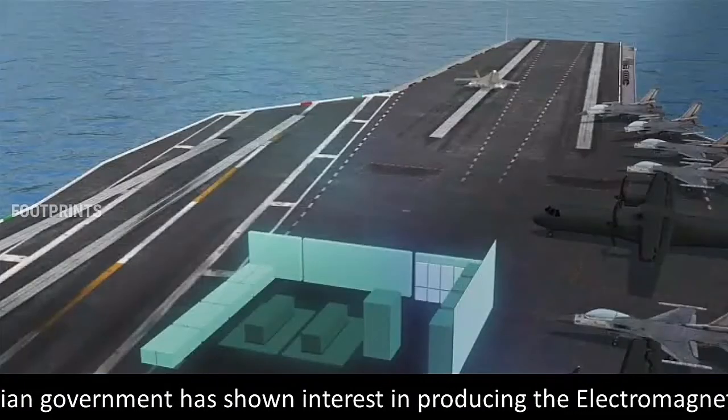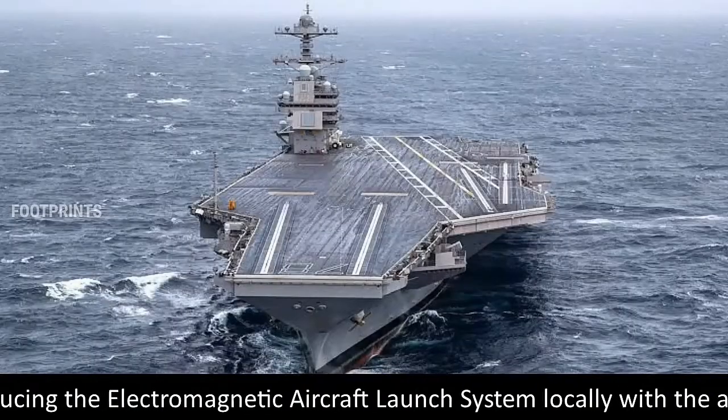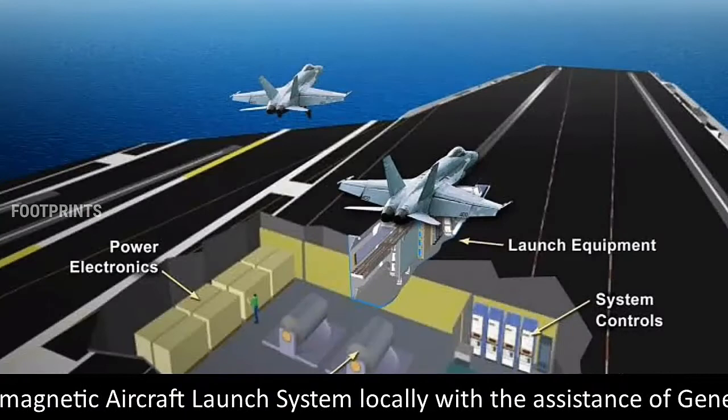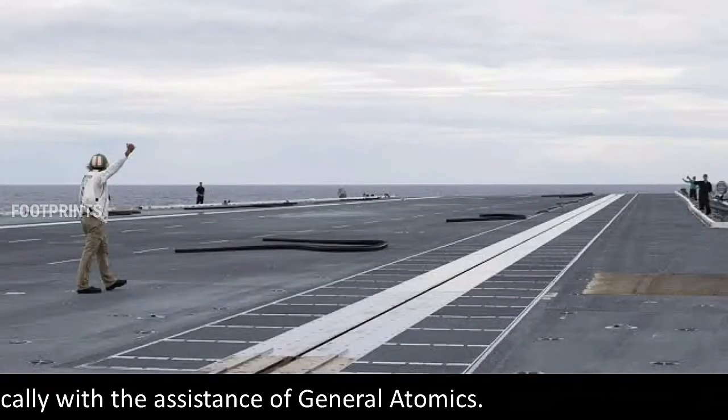The Indian government has shown interest in producing the electromagnetic aircraft launch system locally, with the assistance of General Atomics.